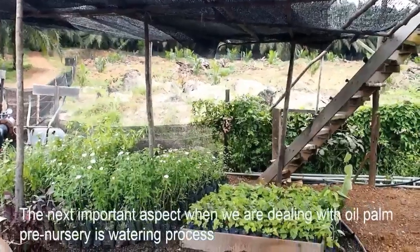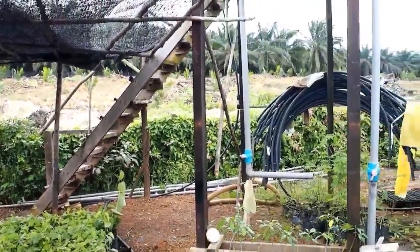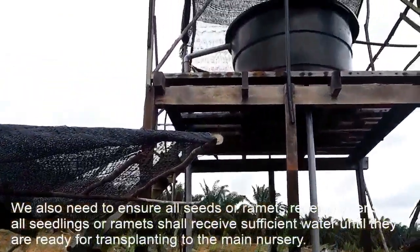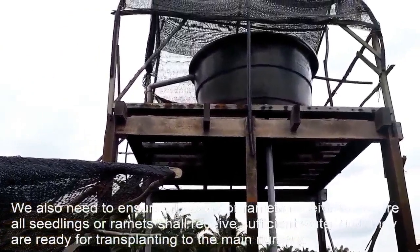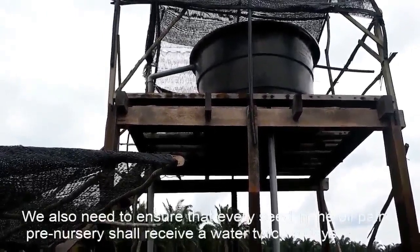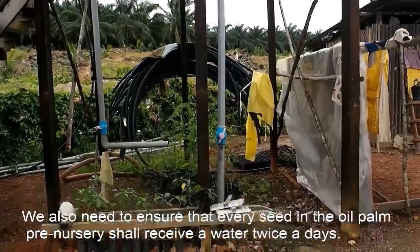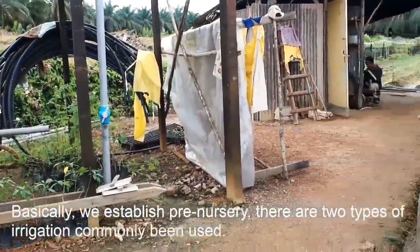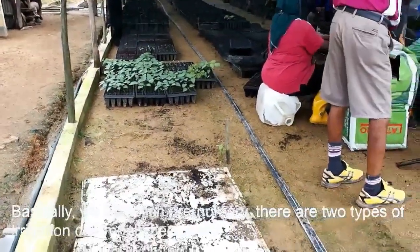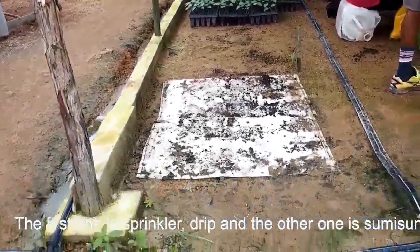The next important aspect when dealing with oil palm pre-nursery is the watering process. We need to ensure all seedlings or ramets shall receive sufficient water until they are ready for transplanting to the main nursery. Every seedling in the oil palm pre-nursery shall receive water twice a day. When establishing the pre-nursery, there are two types of irrigation commonly used: the first one is sprinkler and the other one is drip irrigation.